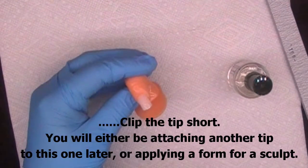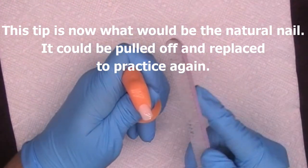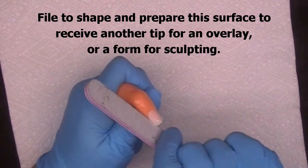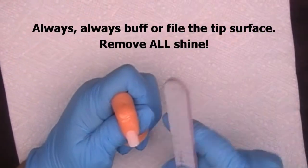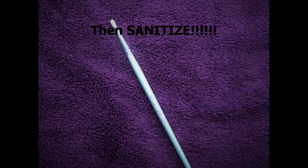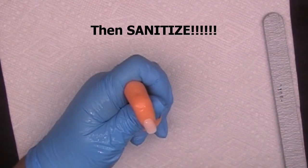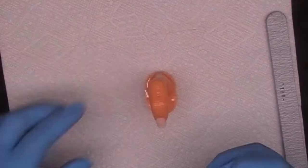You will either be attaching a tip to this one later or applying a form for a sculpt. The tip is now what would be the natural nail. Shape or file and prepare this surface to receive another tip for an overlay or a form for sculpting. Always, always buff or file the tip surface and remove all of the shine. Sanitize once again — spray and sweep to make certain that all file particles, nail tissue, and everything that does not belong on the nail surface is gone.